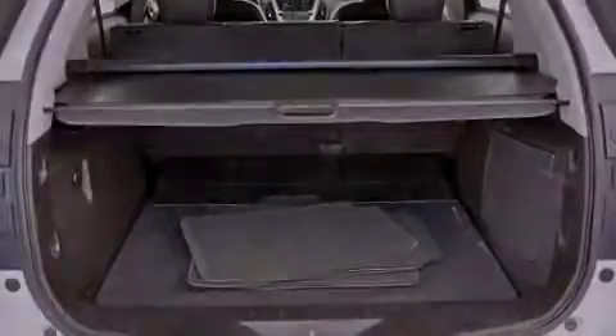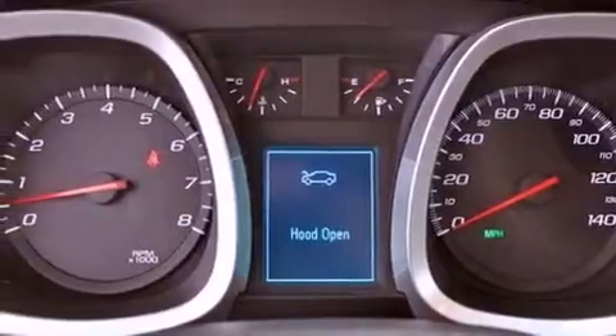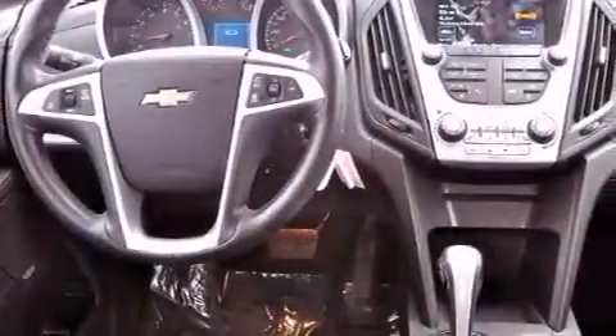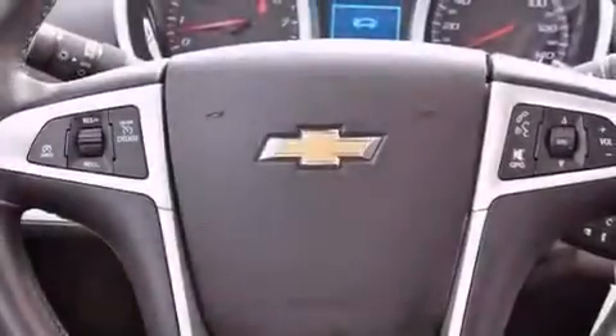The following features are also included: traction control and stability control systems, memory settings for the seat's positions so you can recall your favorite alignments with the push of one button, cruise control, leather seats, and variable valve timing.